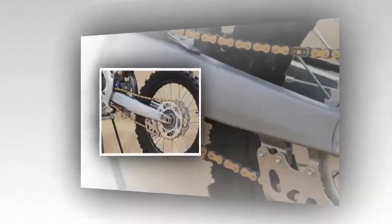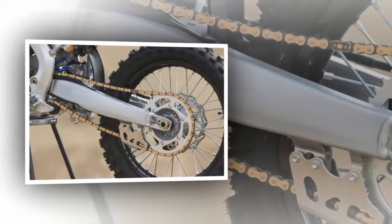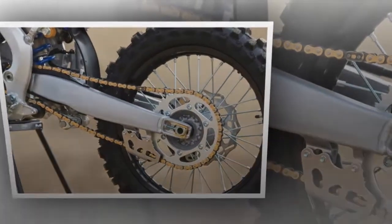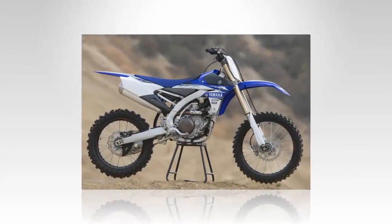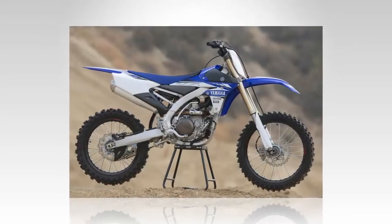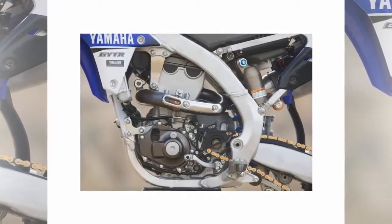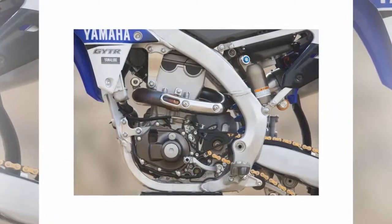Last year, Yamaha refined the YZF with a few minor updates to the chassis and suspension, and after being praised for improved handling, the Blue Crew has decided to leave the 2017 machine well enough alone. For '17, the updates include a redesigned air filter cover to allow easier access to the ZIS fasteners, a new rear brake rotor for better durability and feel, new Dunlop MX3S tires, and updated graphics.